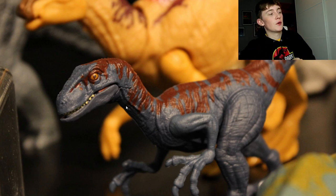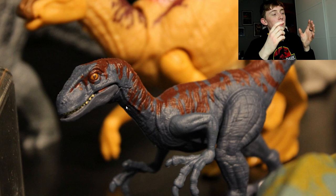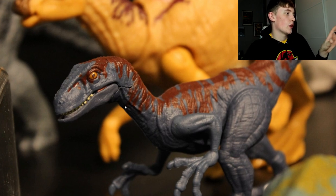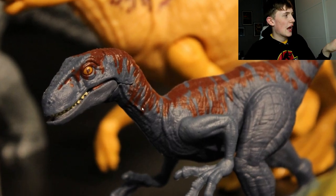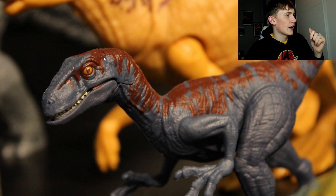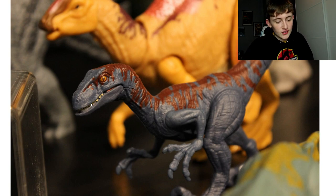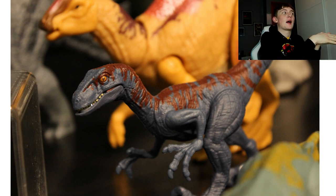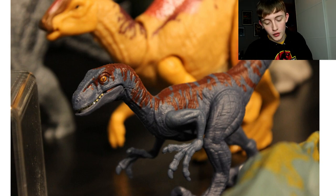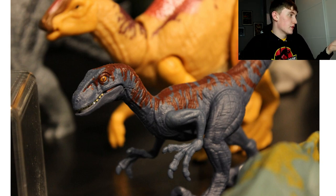Here is a raptor repaint - it's an Attack Pack. I'm not a huge fan of Attack Pack raptors just because of their basic posability; I like my raptors to at least have neck articulation like the Savage Strike version. This one looks cool though - it's a purpley-gray blue with some nice red striping on the back and a yellow eye. It could be a raptor from Camp Cretaceous, who knows.